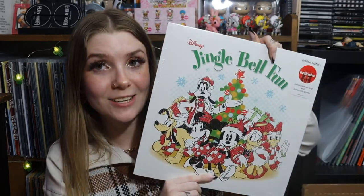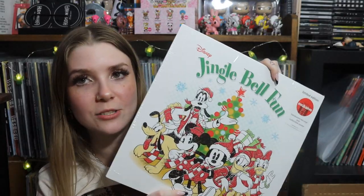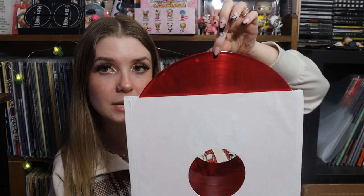I also grabbed Disney Jingle Bell Fun — super random, but it was only $6 on clearance, not 90% off but still a great deal. I wanted a Christmas vinyl, so I decided to grab it. It's pressed on a pretty translucent red.